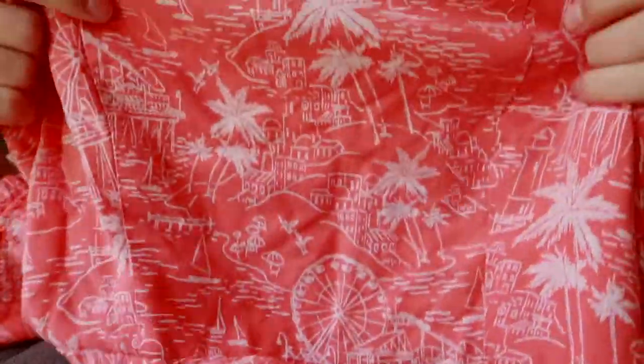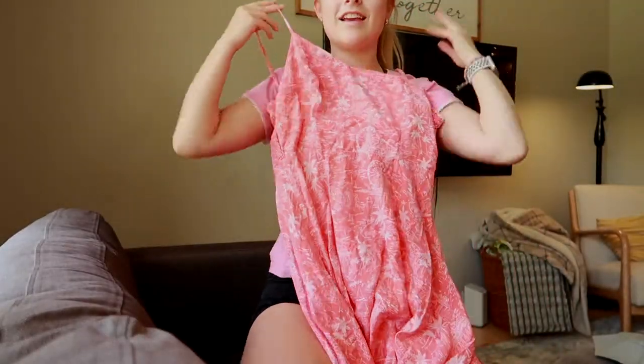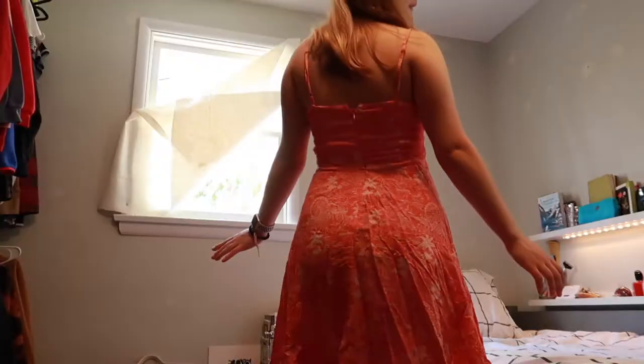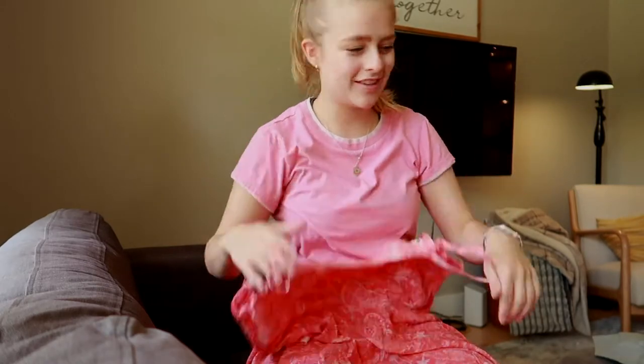Now for some more summery stuff — I found this Old Navy dress. I actually have a dress in this exact style from Old Navy from a couple years ago, but look at this pattern: it's literally palm trees, ferris wheels, and the beach. It's pink and flowy and it twirls — it's so comfortable and just the perfect little summer dress. I'm obsessed with it.